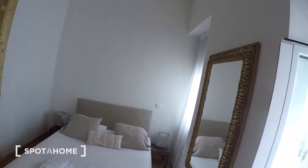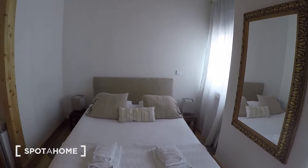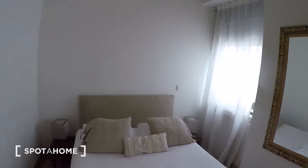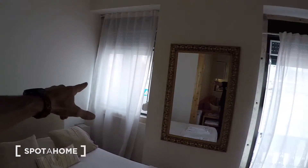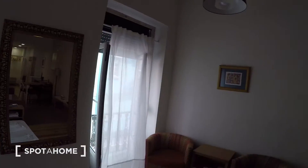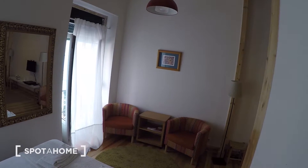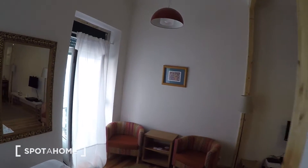We'll start here with the bedroom. A couple-size bed, as you can see. You have natural light from this window and this window. We'll see the sweet view — first another view from the bedroom. You also have two sofas there.